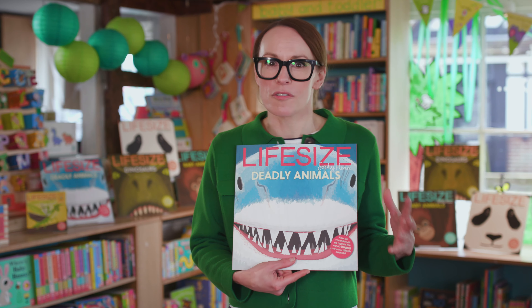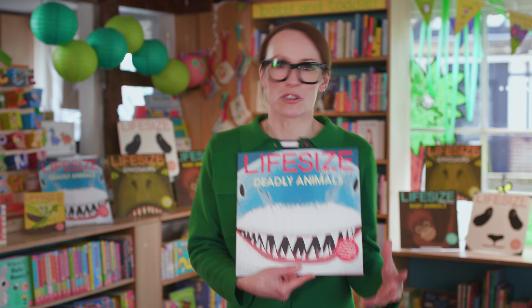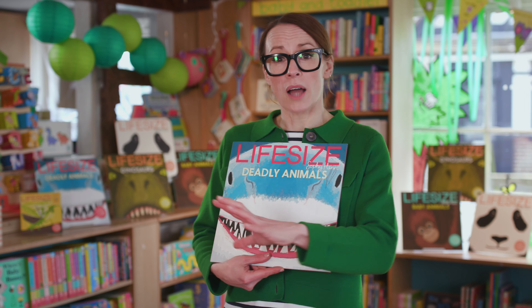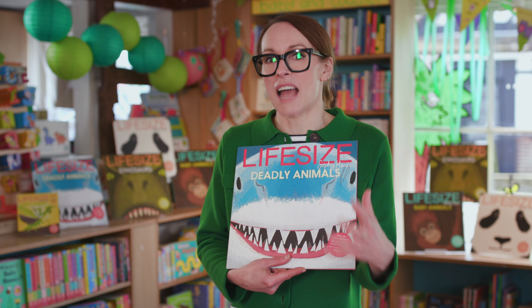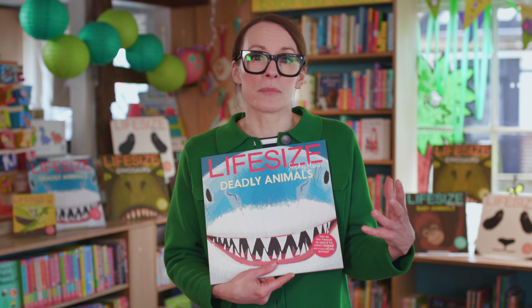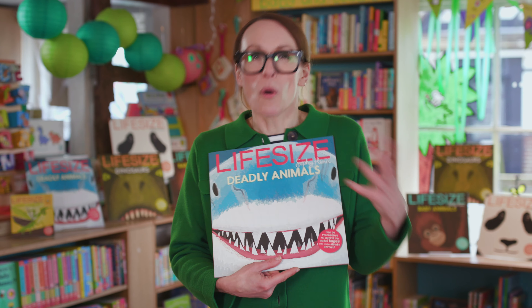Now this book is packed full of the world's deadliest creatures. And in this book they tend to fall into two categories. One, which is predators — and by that I mean animals that naturally catch and kill their prey — and the other category is venomous creatures, and those are poisonous creatures.